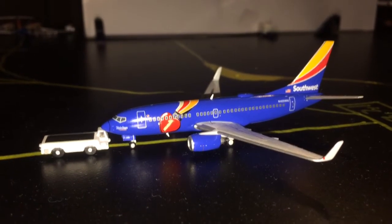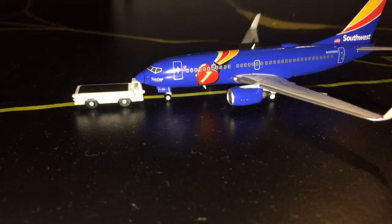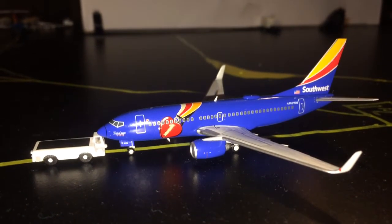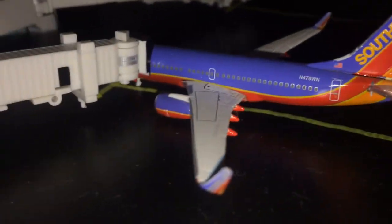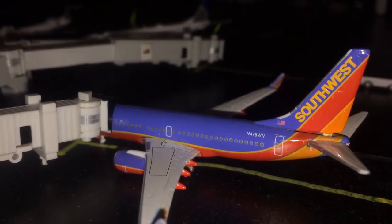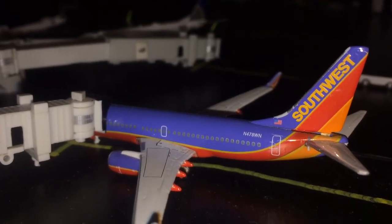Right here we have a Southwest Boeing 737-700 in the Triple Crown One livery. This aircraft is going to be heading out to Northern Maine International Airport, or Delta Flyer 24's Airport. Right here we have the beautiful Southwest Boeing 737-700 in the Canyon Blue with Southwest.com winglets. This aircraft is going to be heading out to Central Texas International Airport — a short flight down to Gemini Jets 1975's Airport.